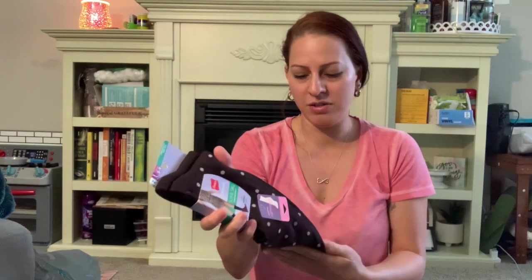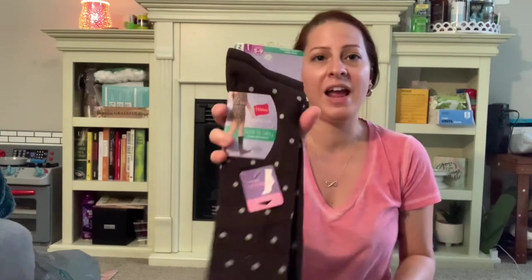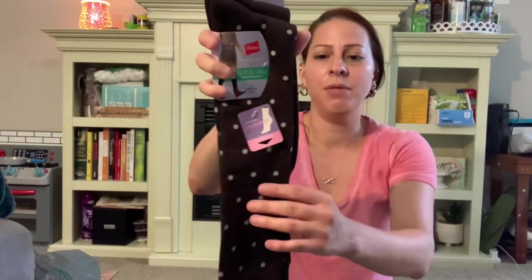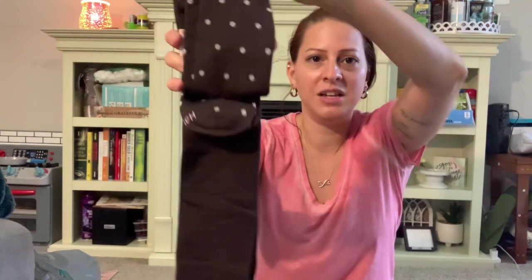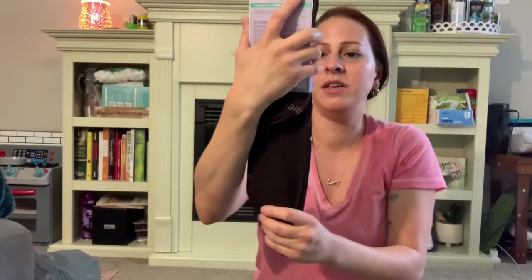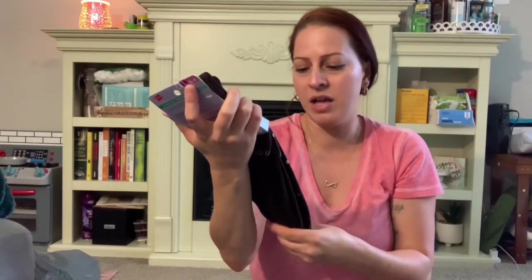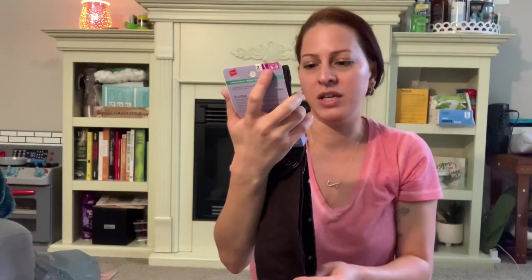I also got these socks — I'm not sure if these are going to be for me or not, but these are by Hanes as well. They're like long, knee-high socks, two pairs, size 5 through 9. The first one is the polka dot and the second one is just plain brown. But these are such a good deal. They are so soft and well-made — soft and silky.